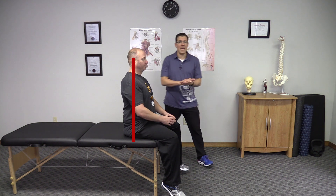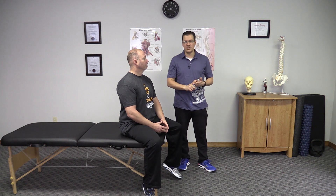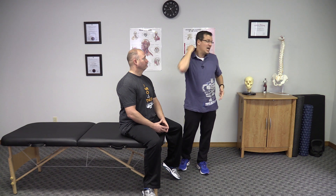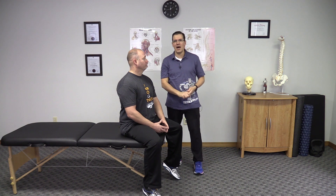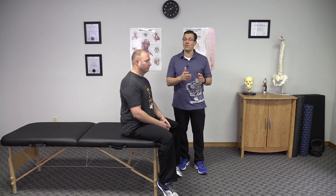So you end up looking at those different things to determine if you have forward head posture: tension in the upper traps, tension through the sternocleidomastoid, a bony or fatty bump in the back of your neck, and checking from the side to see if your head is forward compared to your shoulders and hips. If you have any of those, there's a good chance you have forward head posture.